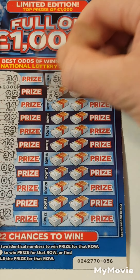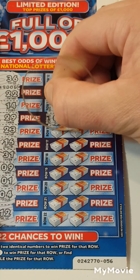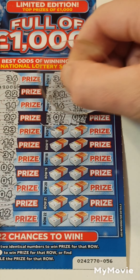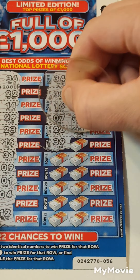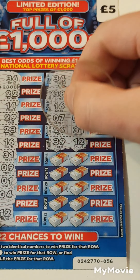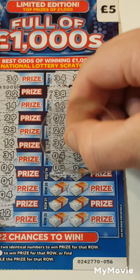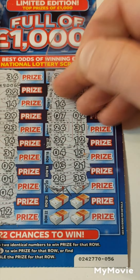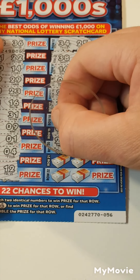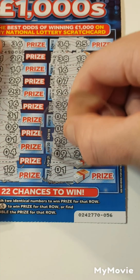34 and 25. 38 and 18. 16 and 11. 7 and 2. 26 and 31. 39 and 12. 4 and 13. 4 and 13. 3 and 21. 28 and 33. 9 and 30. 1 and 3. So nothing on that one.